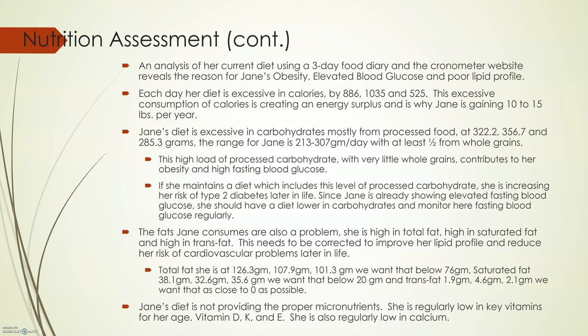The fats Jane consumes are also a problem. She is high in all the fats we want her to be low in. Total fat is at 126 grams, 107 grams, and 103 grams each day — we want her below 76 grams. She is also high in saturated fats at 38 grams, 32 grams, and 35 grams per day; we want that below 20 grams. She is also very high in trans fats at 1.9 grams, one day as high as 4.6 grams, and another day at 2.1 grams — we want her as close to zero as possible. This needs to be corrected to improve her lipid profile and reduce her risk of cardiovascular problems. With her family history of hyperlipidemia, Jane should watch her fats and monitor her lipid profile with her doctor regularly.